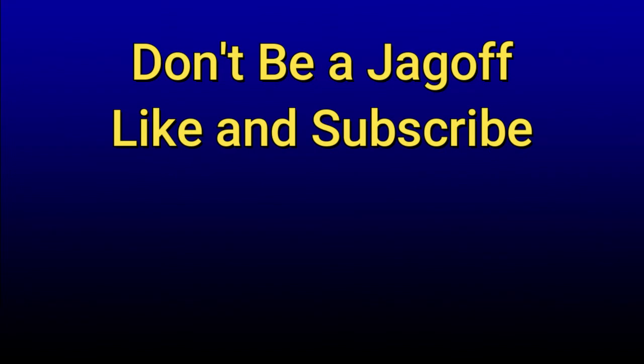Thank you guys so much for watching. If you liked the video, please do me a favor — don't be a jag off, and like and subscribe. I know you can do it. But most importantly, have a good day.